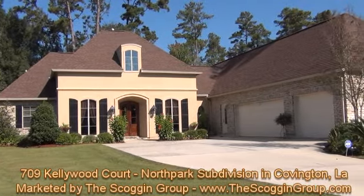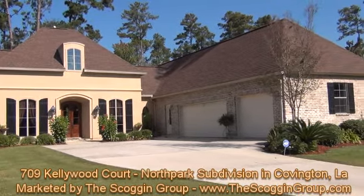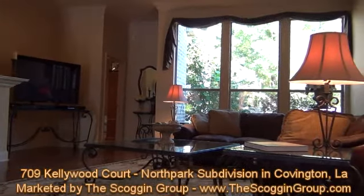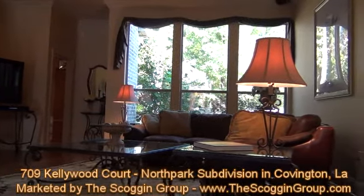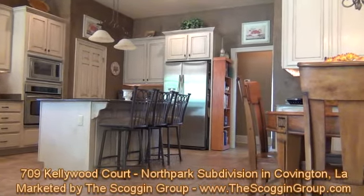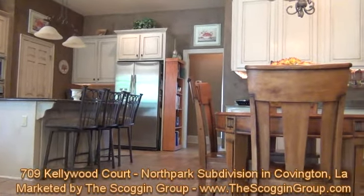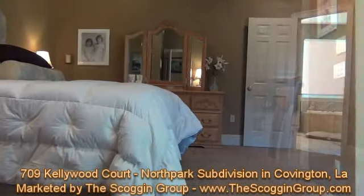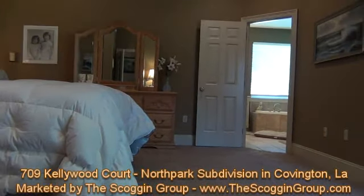709 Kellywood Court, located in North Park Subdivision in Covington, Louisiana, is a spectacular five-bedroom, four-full-bathroom, single-family home that features 3,689 square feet of living space. This breathtaking home is positioned on a fenced-in and oversized lot, measuring 123 by 232 by 101 by 165 feet.